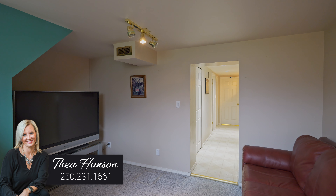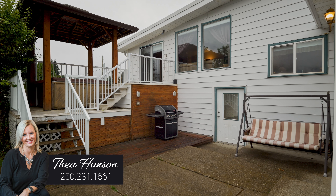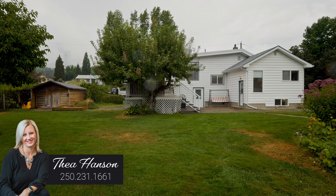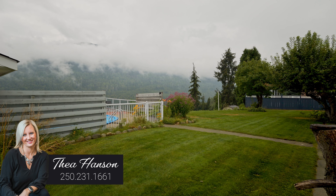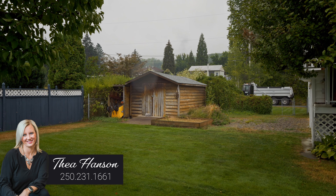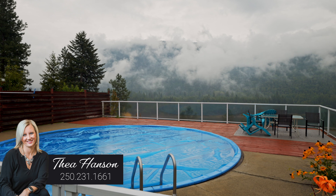Did I mention you also have a high efficiency furnace, 200 amp service, and this incredible yard with cherry trees, apple trees, and a storage shed — plus on almost half an acre with this incredible view.